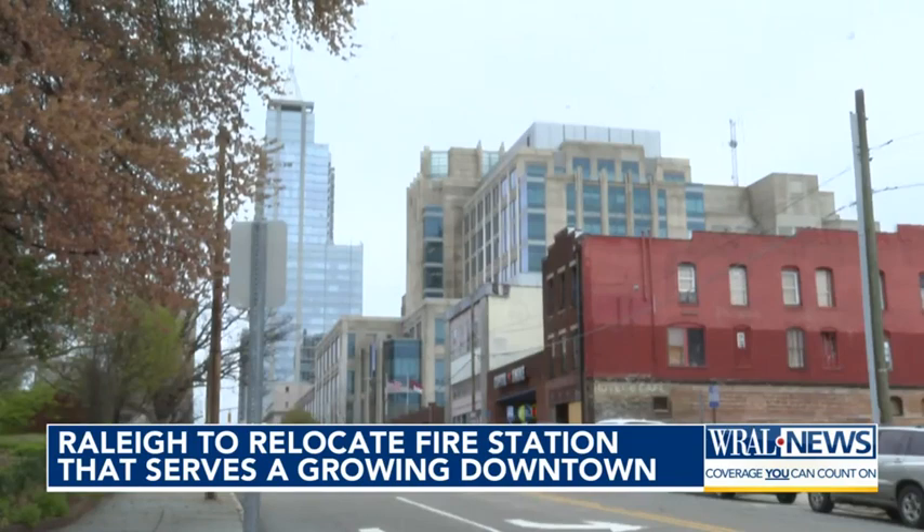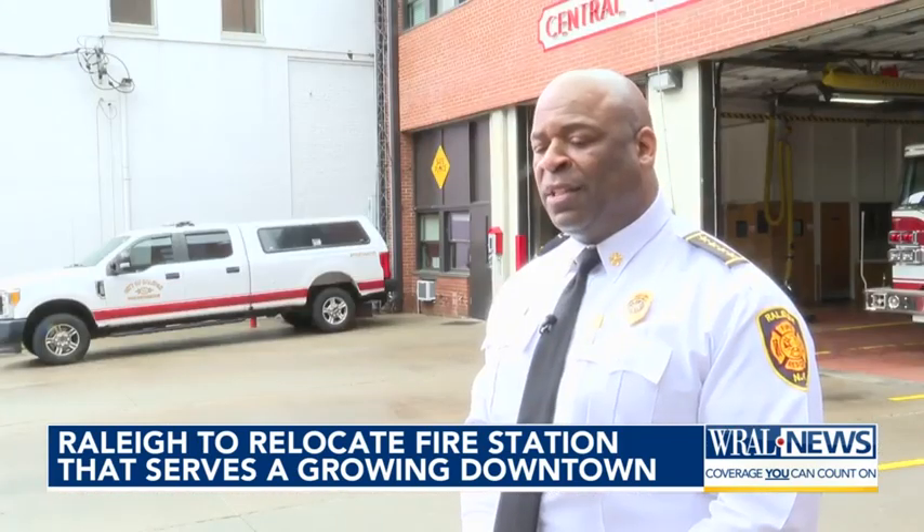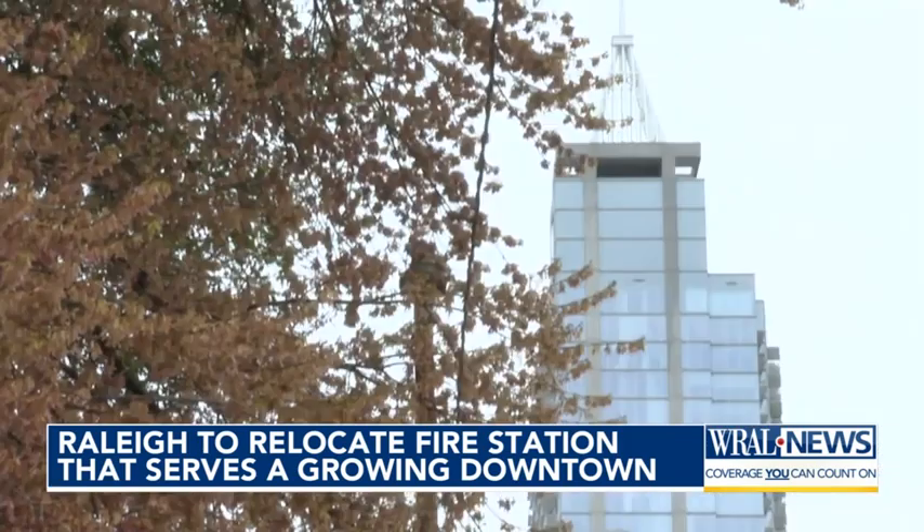"The growth has changed. There are a lot of high-rises going up — 40-story buildings — so the demographics are changing to the point that we have to keep up with those growth changes." That new building will also house a backup 911 call center that can be activated if there's an emergency at the other main facility.